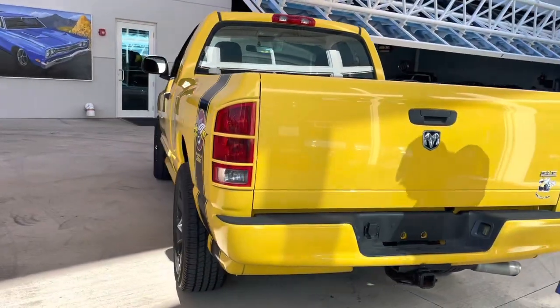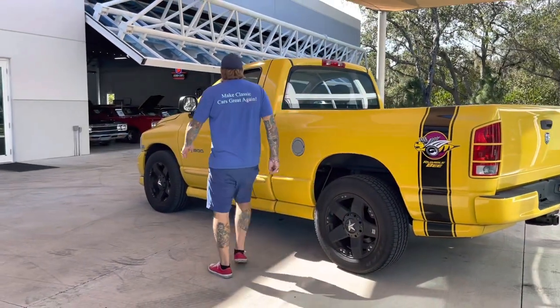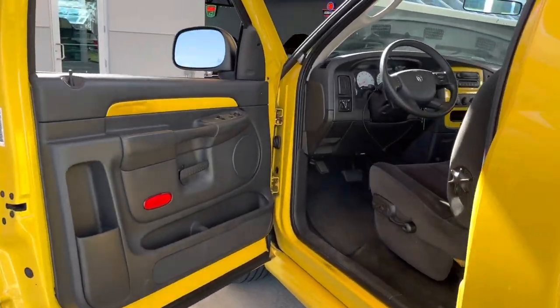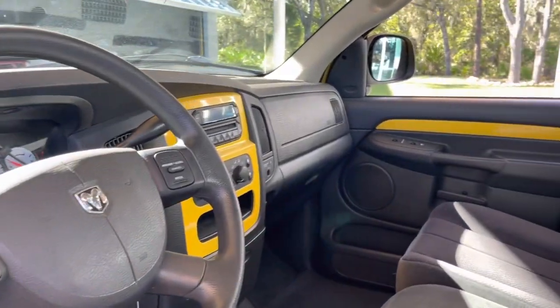Never had a bed liner in it. It's got a tow package with a black cloth interior, power windows, power door locks, power seats, cruise control, automatic headlights — everything you could have gotten on a 2005 Ram.